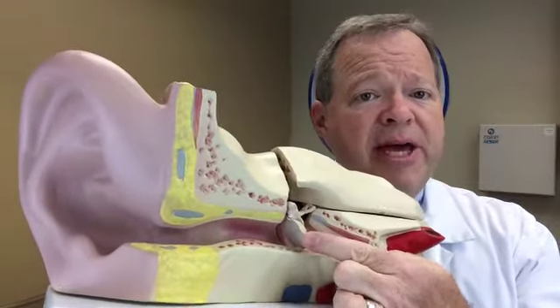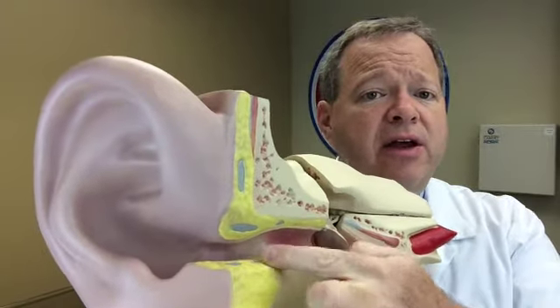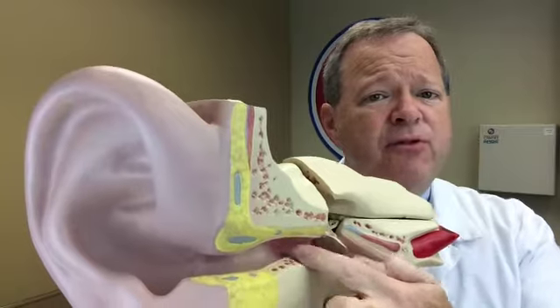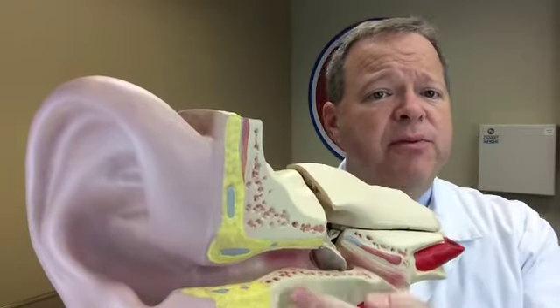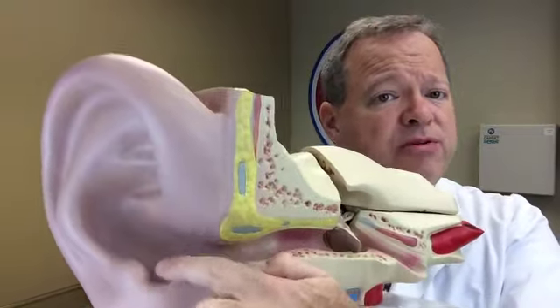Let me show you on the big model here. On this ear we have the external ear, ear canal, eardrum or tympanic membrane, and the middle ear chamber. What we're looking at is infection in the canal, where water gets in after a swim, sits there, and irritates the very fragile skin — and a bacterial infection sets in.